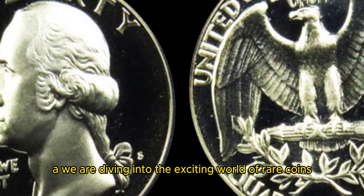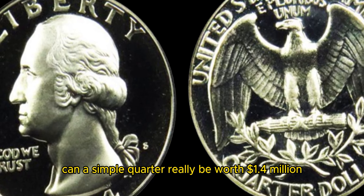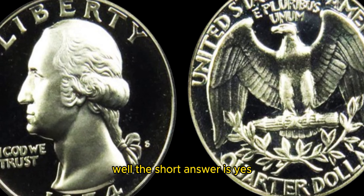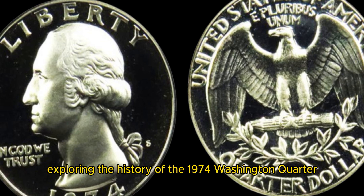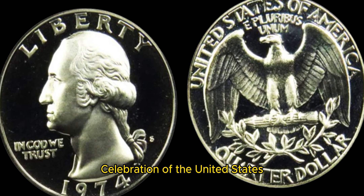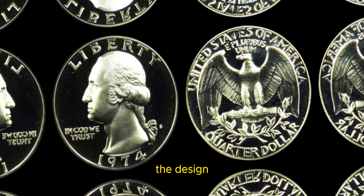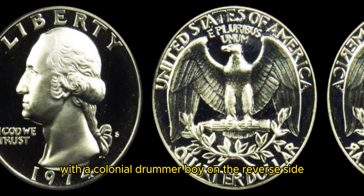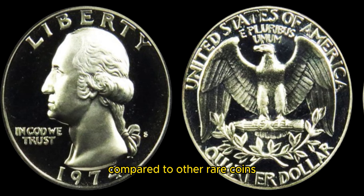We are diving into the exciting world of rare coins with a spotlight on the 1974 Washington quarter dollar. You may be wondering, can a simple quarter really be worth 1.4 million dollars? Well, the short answer is yes. Let's start by exploring the history of the 1974 Washington quarter. This coin was minted as part of the bicentennial celebration of the United States, marking 200 years since the signing of the Declaration of Independence. The design features a traditional bust of George Washington on the obverse side, with a colonial drummer boy on the reverse side. These quarters were minted in large numbers, making them relatively common compared to other rare coins.